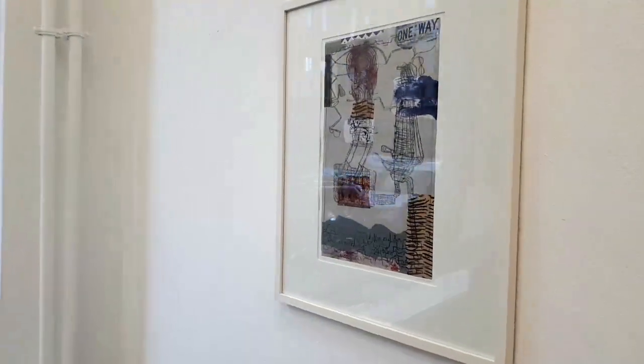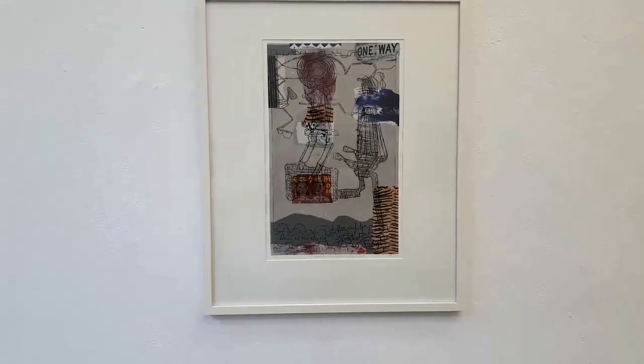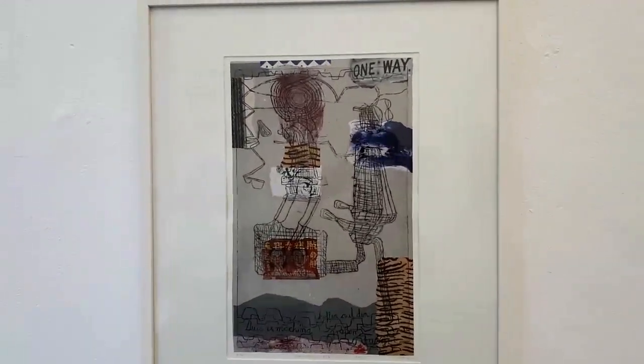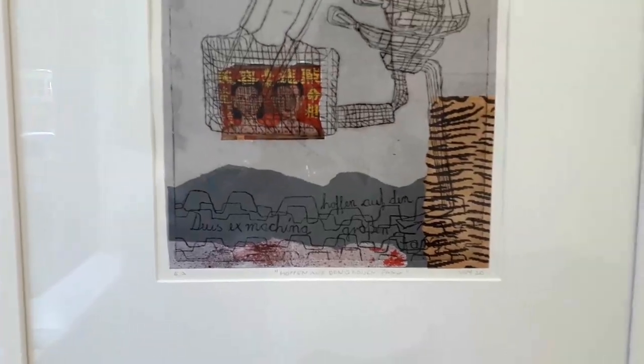The collage etching on the far left bears the name "Hoffen auf den Großenfang" — in English, "In the Hope of the Big Catch" — a catch that only seems to go one way. Here again appears Wiefried's favorite object, the trap, and the characteristic texts are also present, partly as collage or etching.